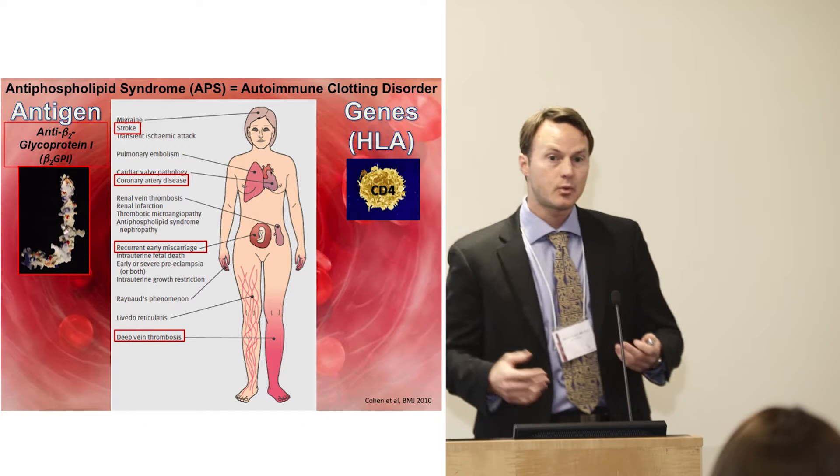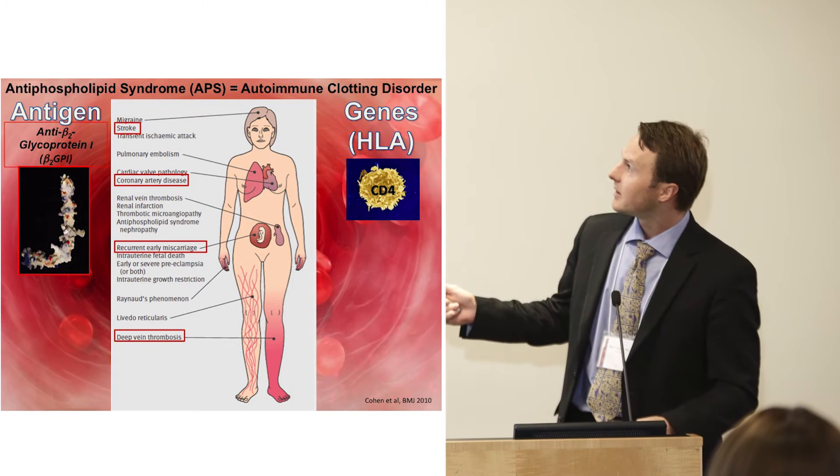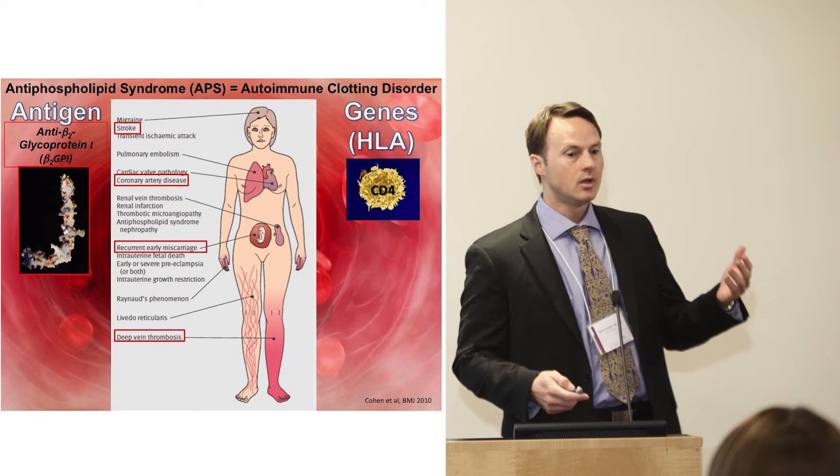What is the antiphospholipid syndrome? Perhaps some of you have this. It is an autoimmune clotting disorder where patients essentially develop clotting due to immune abnormalities.